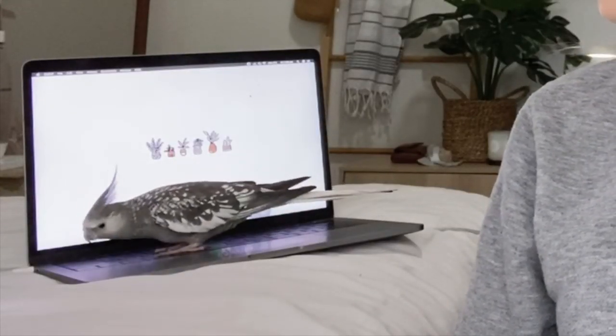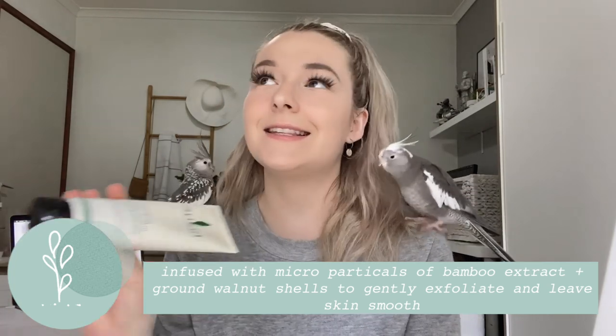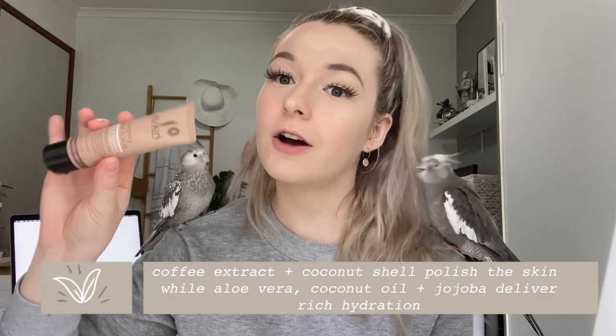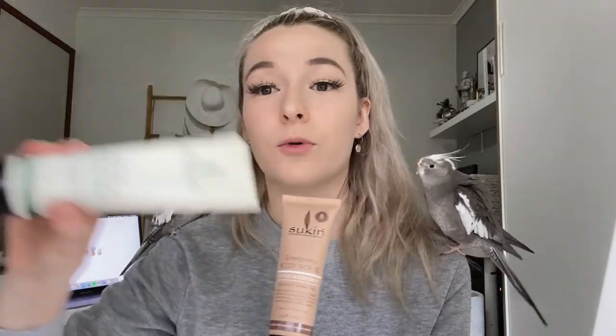Another shower goodie I use is the body scrub — this is my favorite body scrub to this day. It is the purifying body scrub with bamboo and aloe vera. It's infused with micro particles of bamboo extract and ground walnut shells to gently exfoliate and leave skin smooth. I use it every time I get a pimple on my back and the pimple's gone the next day. I also have the coffee and coconut body scrub — I am in love with this smell. I used this before I brought the bamboo one; I can scrub at a pimple on my back and it will go away.